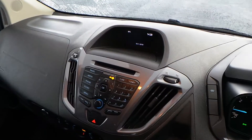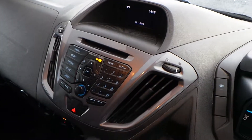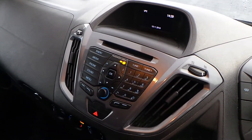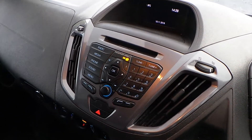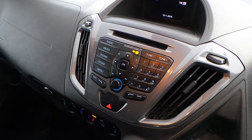Moving inwards, you've got a DAB digital radio with FM and AM capabilities. DAB gives you an extra bit of sound quality and makes it really easy using the preset digital lists. You've also got a CD slot there at the top.